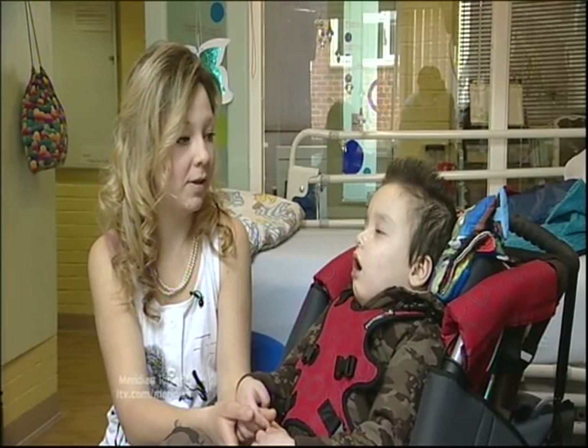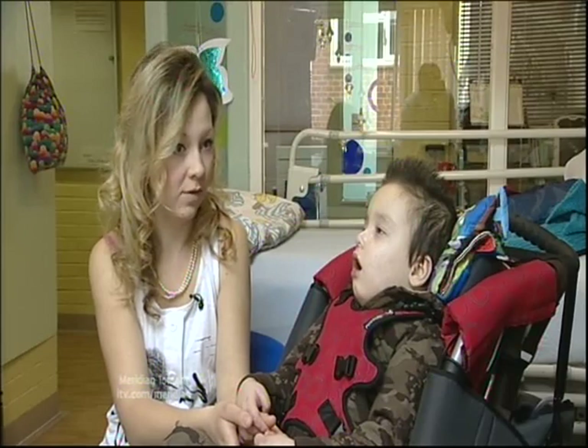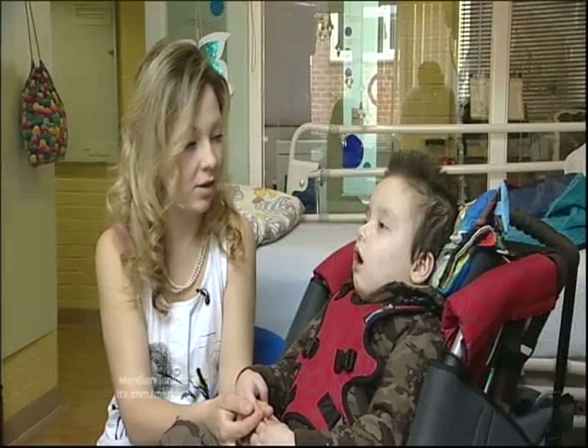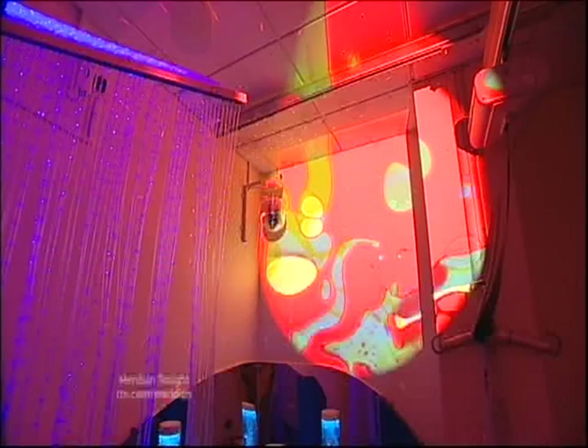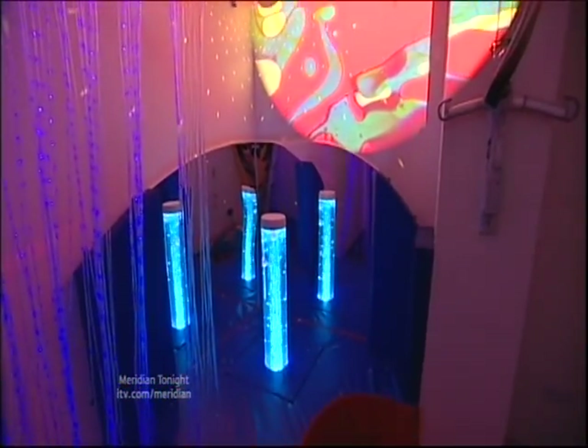If you've got to be staying here for a long time, you do need the space. And it's nice to have some privacy. We do know he likes lights — he looks at lights and he reacts to lights. And this sensory room is exactly what Jadon needs.